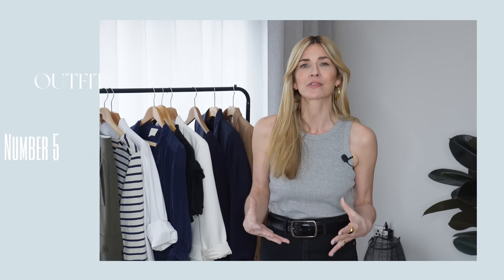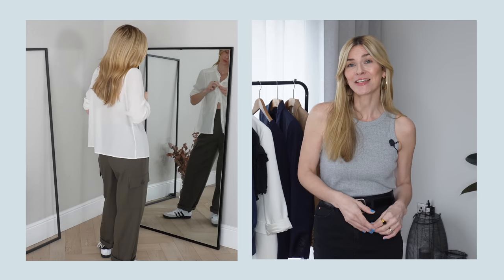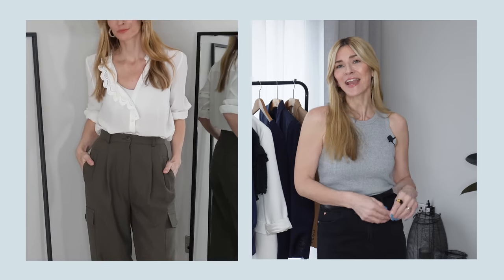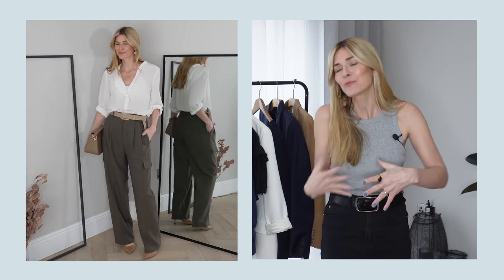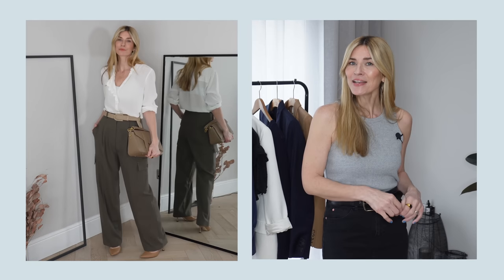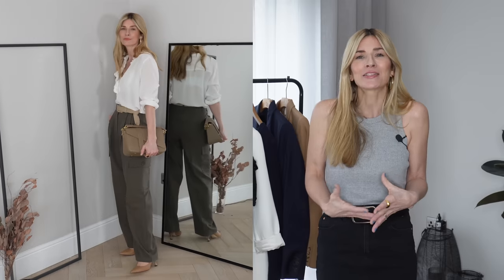Many people assume cargo pants are quite casual, but in this next outfit I really wanted to illustrate how versatile and elevated you can make them. A good test to see if you've spent wisely is to try the piece with one of your favourite tops — in this case my silk Chloé blouse. Paired with camel heels and a lovely structured handbag to match, the overall combination looks so much more polished and elevated — smart enough for the office or even dinner out.